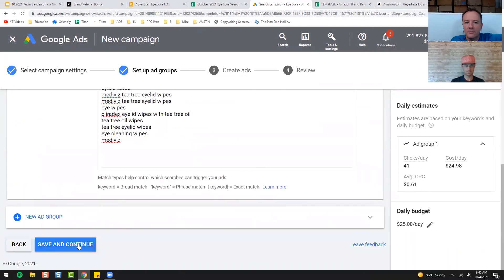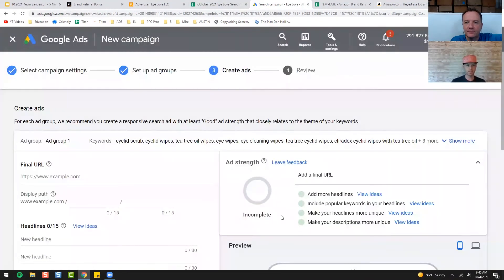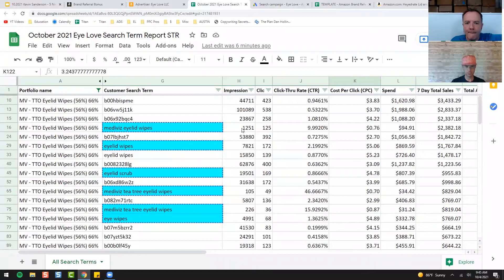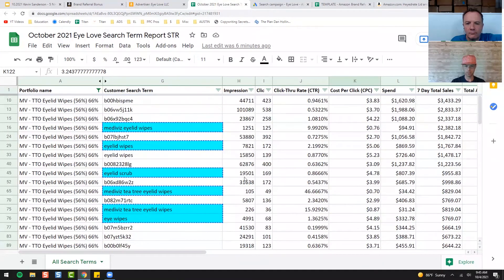We're going to come down here and hit Save and Continue, and we're just going to write a little bit of ad copy. The best way to do this is to make the ad copy as specific as possible towards that search term — they're going to be more likely to click. Let's go back to these search terms and look at the ones with the most impressions. Eyelid wipes has 8,000 impressions; eyelid scrub has 20,000 impressions, so we may want to go around that eyelid scrub category.